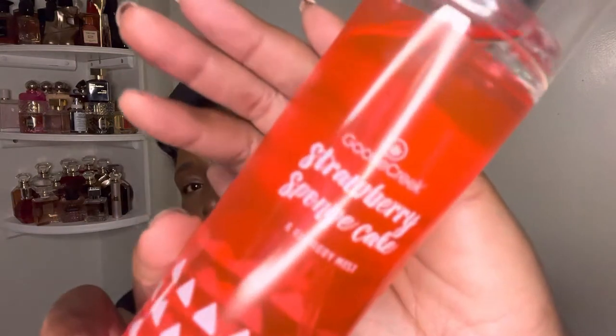Moving right along, I purchased Strawberry Sponge Cake — let me know if you've tried this. It smells good and I get the sponge cake in it. If you want me to do some comparisons against Bath and Body Works — like Strawberry Pound Cake versus Strawberry Sponge Cake, or Cotton Candy versus Marshmallow Sugar — let me know and I can make that happen!